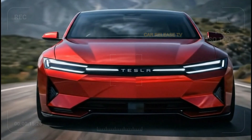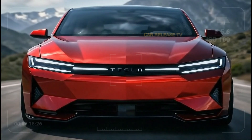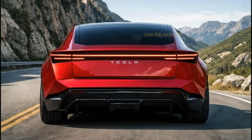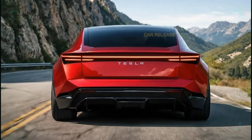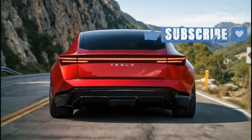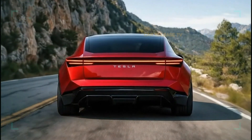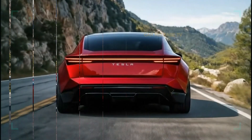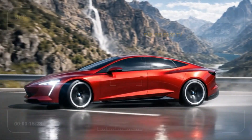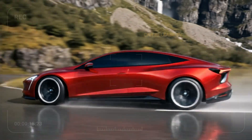The Tesla Model 2 is expected to be positioned as the most affordable Tesla ever, potentially targeting a price range that opens EV ownership to millions of new buyers. This is Tesla's bold move to compete directly with gasoline cars and budget EVs from other brands. If Tesla delivers on its promise, this car won't just be another electric vehicle — it could be the car that finally makes EVs mainstream on a global scale.